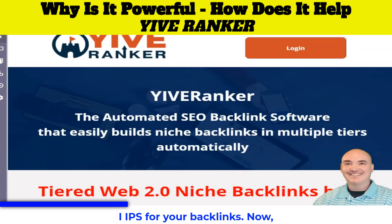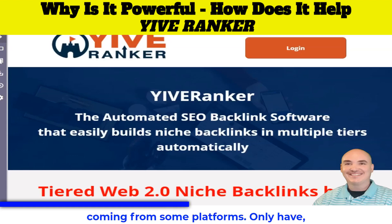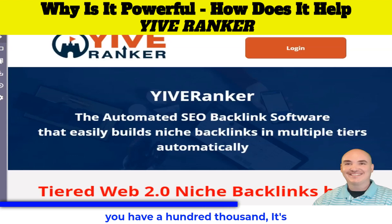A lot of people will not know about that because they're not technical, but when Google is looking at your site they are looking to see how many subnets and IPs your backlinks are coming from. Some platforms will have a thousand sites but they'll only have one server that those sites are hosted on. So Google can see that even though you have a hundred thousand backlinks, it's only coming from one server, which looks a little bit fishy.